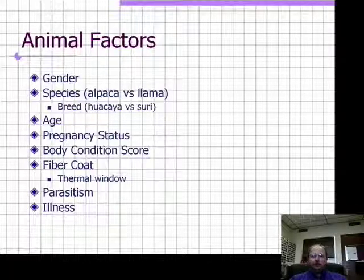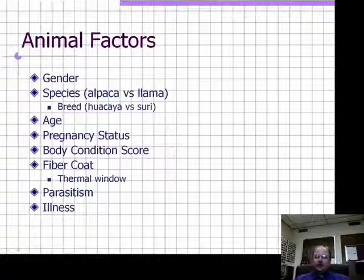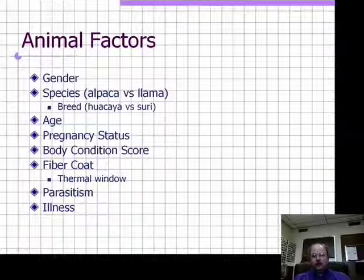Animal factors include the gender of the animal — we do see differences between males and females in susceptibility to heat stress. The species matters, with differences between alpacas and llamas in their likelihood to succumb. There are even breed differences within alpacas, comparing huacayas and suris. Age is also important: young animals have a much larger surface area to body mass ratio and greater ability to develop hyperthermia when hot, though they are also more tolerant of high temperatures. Older, thin animals have a diminished ability to deal with high temperatures and are relatively more susceptible to heat stress.